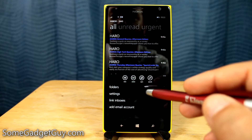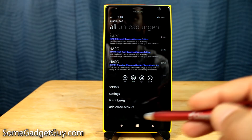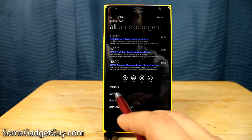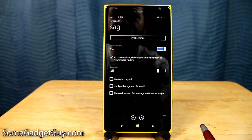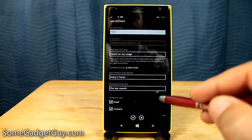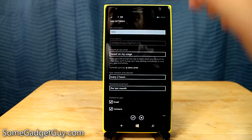First of all, your email server has to support push email — the email being sent directly to your device. But once you're in the individual email account, if you go into settings, we have sync settings. If we tap on sync settings, we're going to get a bunch of different options for how we receive our email.